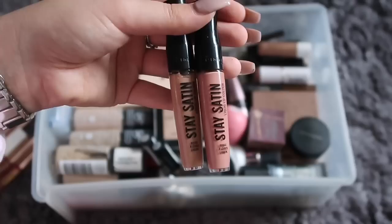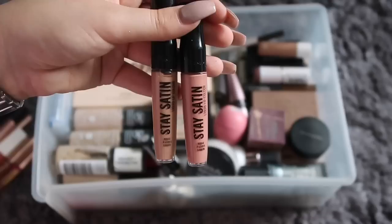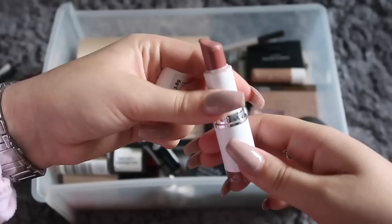These two are new to my collection and they're honestly gorgeous. If you can't tell, I live for nude liquid lipsticks. I also have another nude liquid lipstick, although this is the only one I have in a solid lipstick form — it also has this weird extra bit at the bottom.